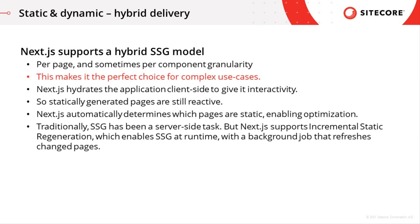What makes Next a super framework is that it breaks through the limitations of JAMstack with its support for hybrid rendering delivery. Next supports both forms of pre-rendering — server-side rendering and static generation — where it adds an incremental regeneration capability. The type of delivery can be controlled at the page and sometimes the component level, which is perfect for complex enterprise use cases.